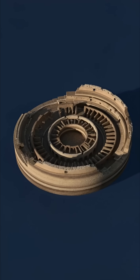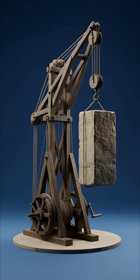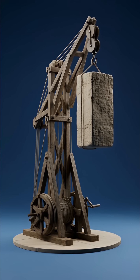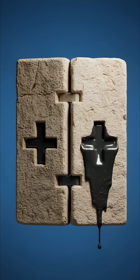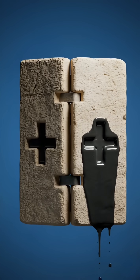carving the foundations deep into the earth. Massive travertine blocks weighing several tons were lifted using wooden cranes powered by human strength. Each block was locked into place with iron clamps and poured molten lead.